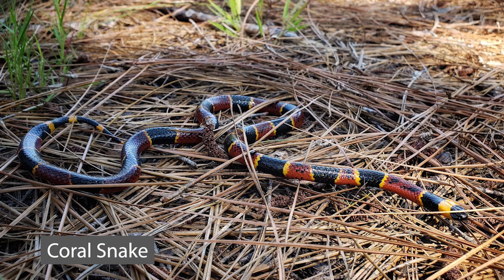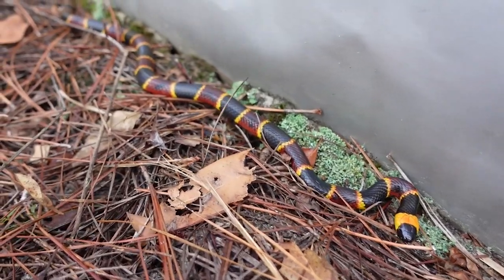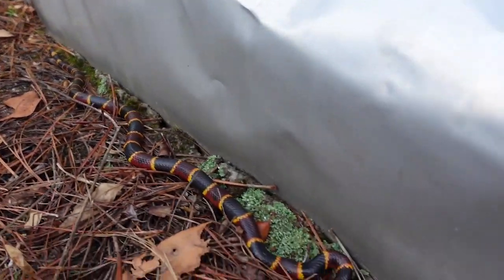Coral snakes are venomous and their venom contains a neurotoxin. If bitten by a coral snake, at first there may be little to no reaction for up to 12 hours. However, if left untreated, the neurotoxin begins to disrupt the connections between the brain and muscles, causing slurred speech, double vision, and muscular paralysis, eventually ending in respiratory or cardiac failure. Coral snakes are extremely reclusive and generally bite humans only when handled or stepped on. They live in the wooded, sandy, and marshy areas of the southeastern United States, and spend most of their lives burrowed underground or in leaf piles. They eat lizards, frogs, and other snakes. Coral snakes have front fixed fangs, meaning they do not retract like other venomous snakes.